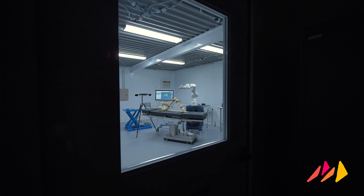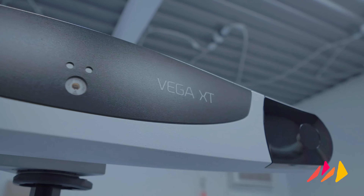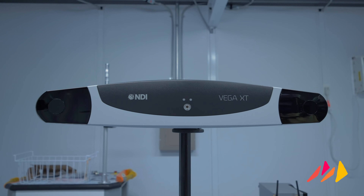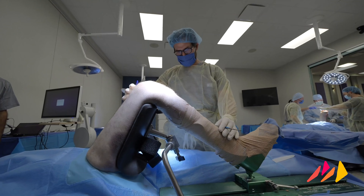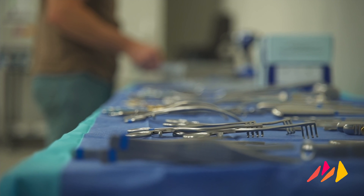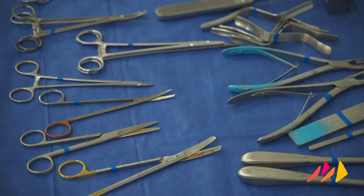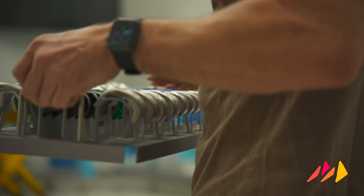A world-class team needs world-class facilities. That's why in September of 2020, Monogram completed a 350 square foot cadaver lab housed directly within our Austin headquarters. Our cadaver lab features a simulated surgical theatre with cadaveric storage and sterile reprocessing capabilities, with a dedicated robotic surgical system used exclusively for development engineering and surgical demonstrations.